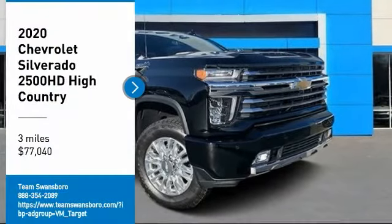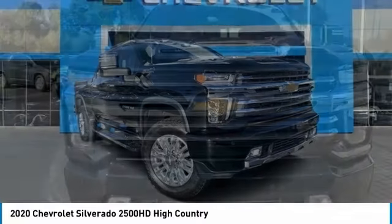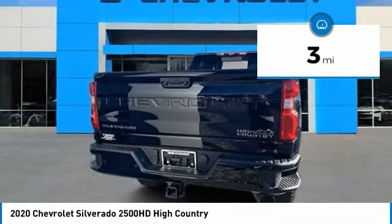Take a ride in the 2020 Silverado 2500 HD. This pickup truck pulls unlike any other and is priced below $80,000. This vehicle has less than 100 miles.